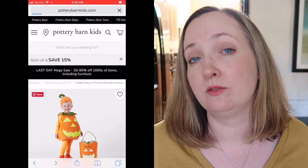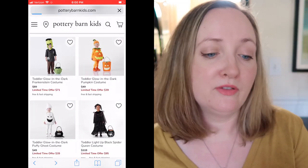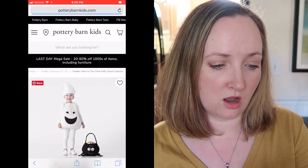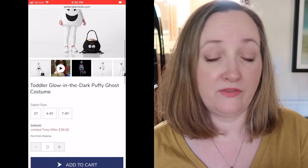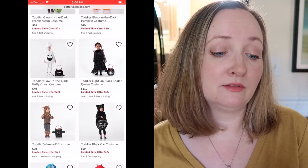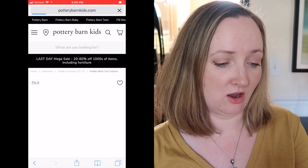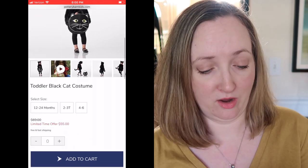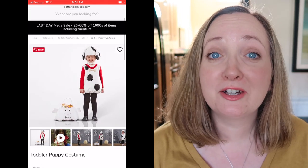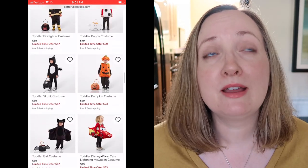Regularly $49 - I don't know if it'll still be on sale when I post this video, but I feel like that's a great little deal for a toddler costume. They also have a cute little glow-in-the-dark puffy ghost costume, reasonably priced. I am loving the toddler black cat costume - oh my goodness, it's on sale for $55, though that is way over my budget. They also have a toddler puppy costume on sale for $39, regularly $49 - it's so cute.